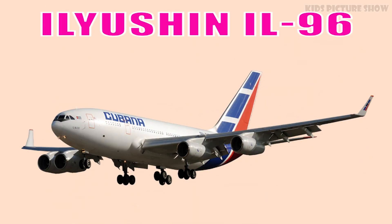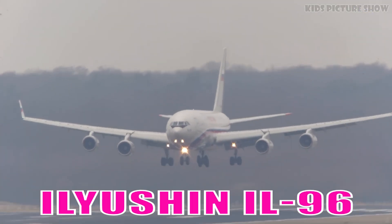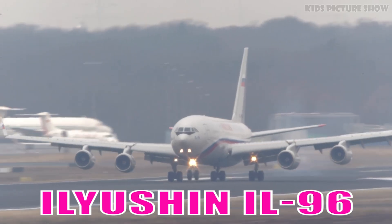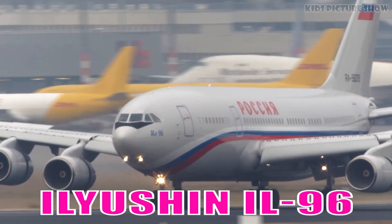Ilyushin IL-96 is a long-range Russian wide-body aircraft known for its durability and four-engine configuration. It has served both commercial airlines and government fleets.